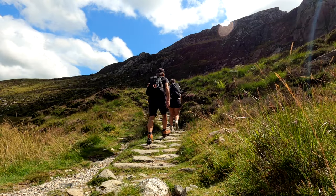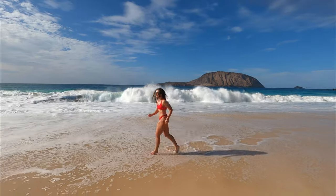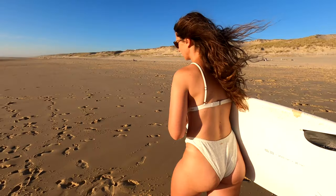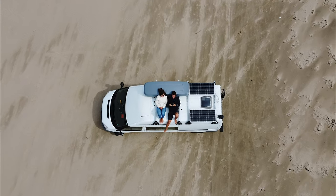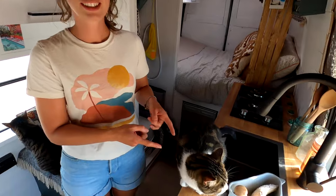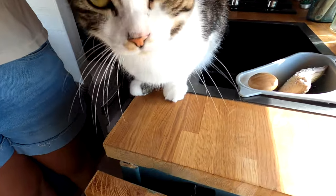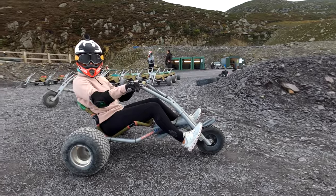Hi everyone and welcome to our channel. We are Hannah and Johnny, also known as Finding Our Adventure. In 2020 we converted our Ford Transit to live in full time. Since then we've been on an endless adventure with our two cats, Tia and Sky, exploring, living and working in our tiny home. Join us each week for a new episode of Finding Our Adventure.